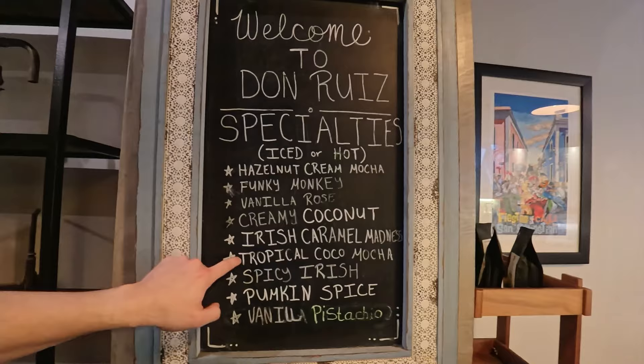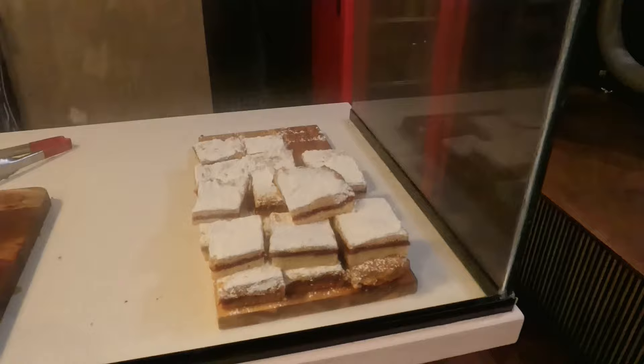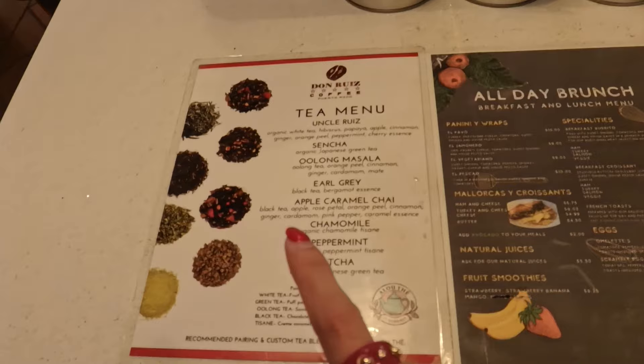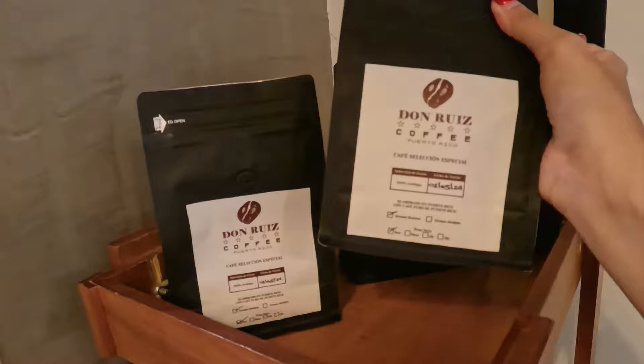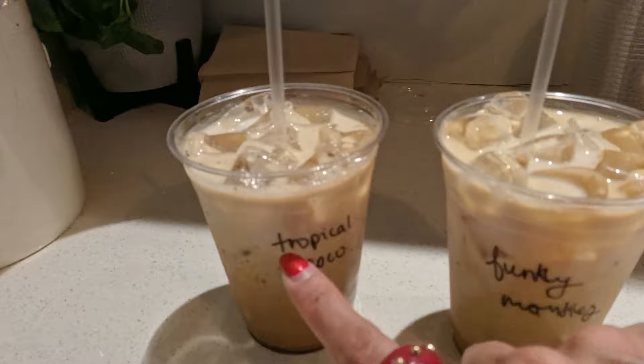I want this one — the Tropical Cocoa Mocha. They even have draft beer. Don Ruiz Bakes has baked goodies as well, and they offer all-day brunch. Apart from coffee, they have a tea menu and they're selling Don Ruiz authentic Puerto Rican coffee beans. We ordered the Funky Monkey, which has banana flavor and chocolate, and the Tropical Cocoa, which is coffee with coconut, banana, and chocolate.